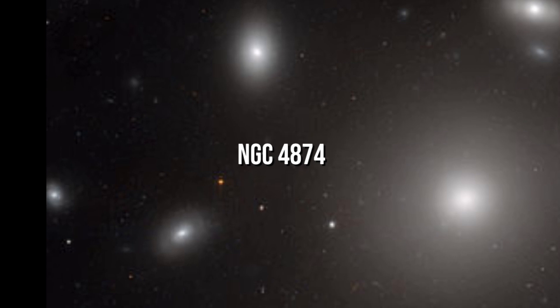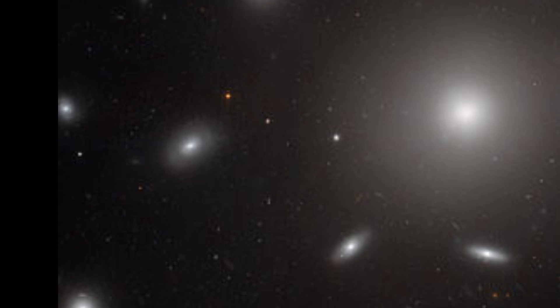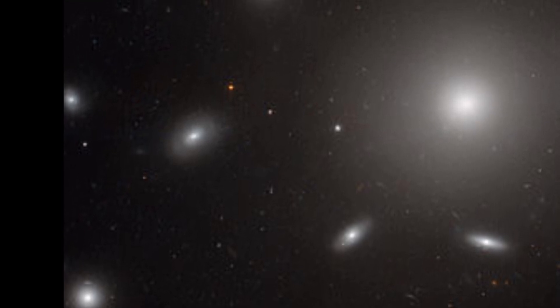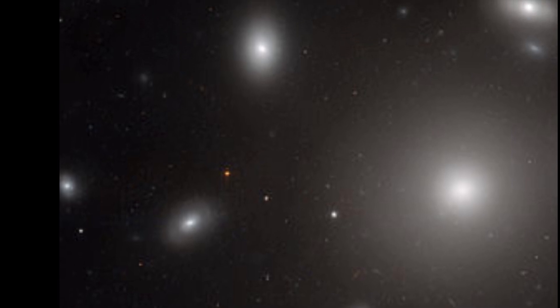NGC 4874. In 1785, British astronomer Frederick William Herschel the first discovered a giant elliptical galaxy. It's the second brightest galaxy in the northern Coma cluster, and it is 109 megaparsecs away from Earth.